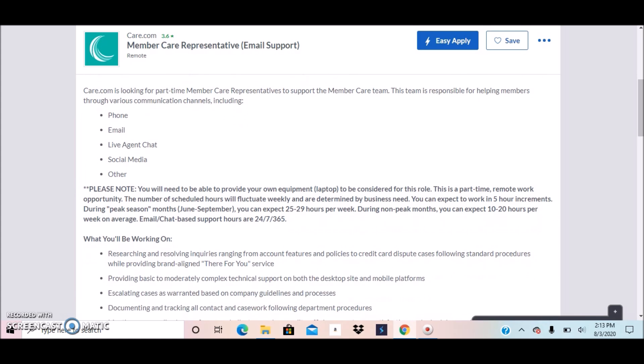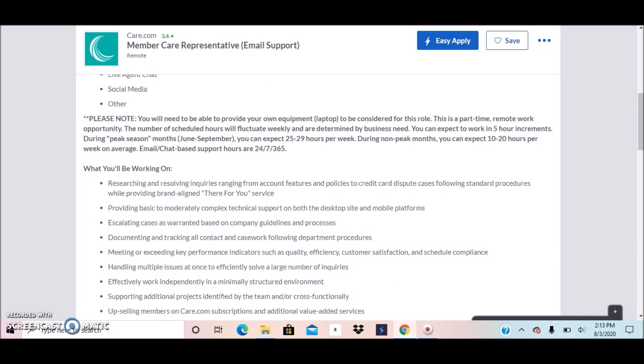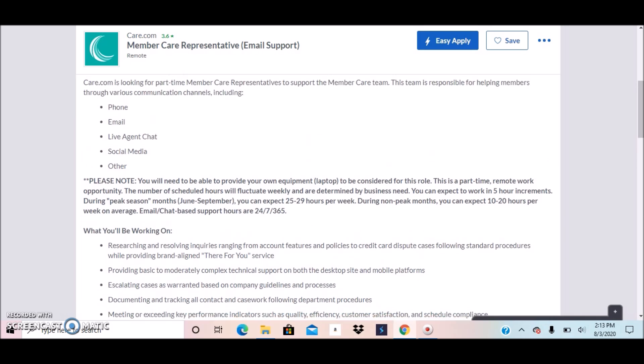This position I believe is just email support, so you may not need to be on the phone. However, you will need to have a smartphone — Android or iOS — or a tablet for technical troubleshooting. They mentioned this in the job post, so I'll get to that in just a second.